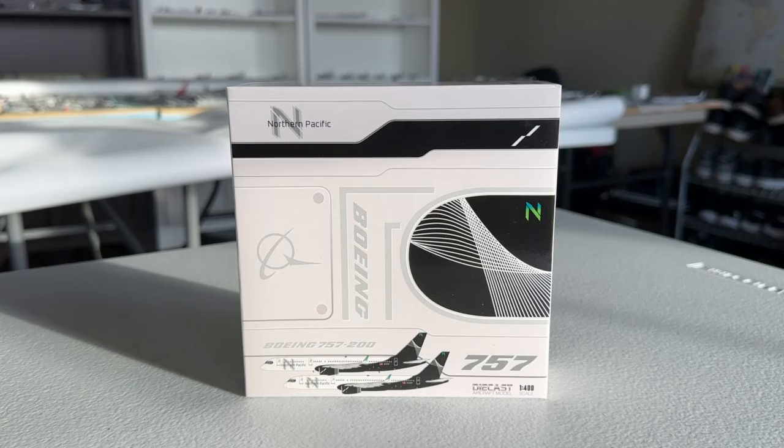The other major factor I was really excited about this model for is that this is a pretty unusual model for JC Wings to make. Typically you would think that Gemini Jets or NG Models would make a new US airline. JC Wings was actually the first company to do it, so I thought that was really cool about this model.